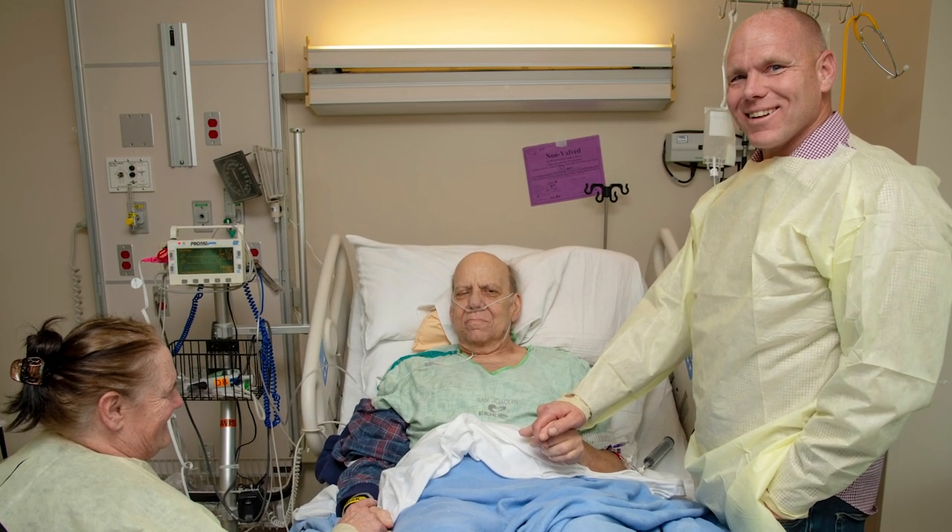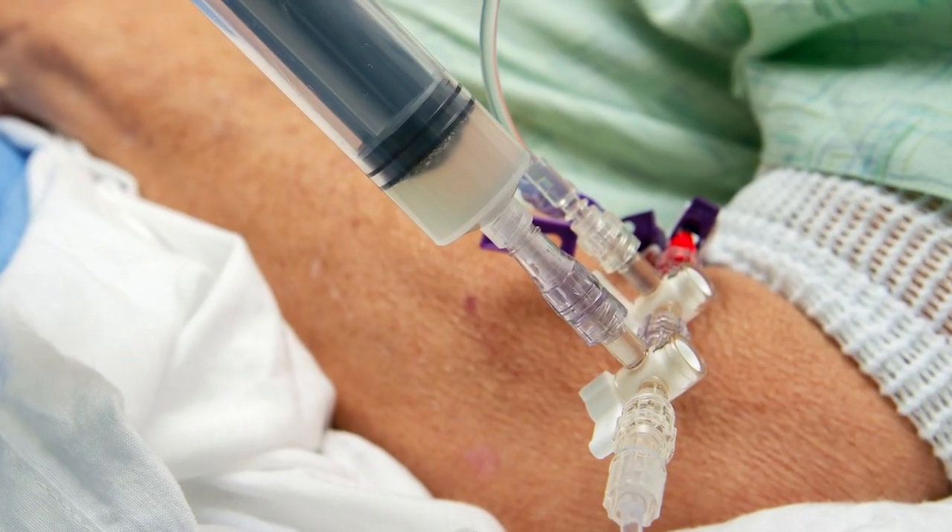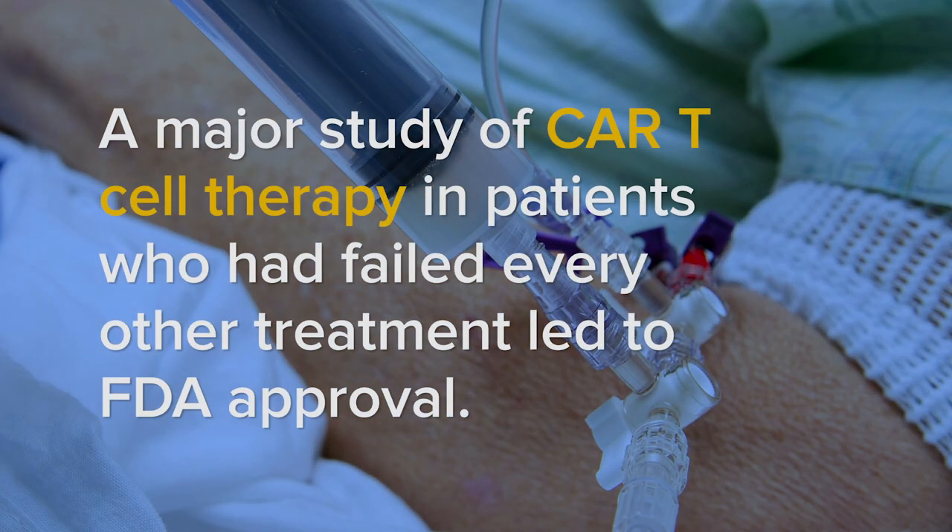So far, the patient is about eight days after the infusion and has done quite well with only some minor side effects. About 80 percent of patients respond to the therapy, and about half of them have a complete remission — meaning you can't detect any of their disease on a scan.